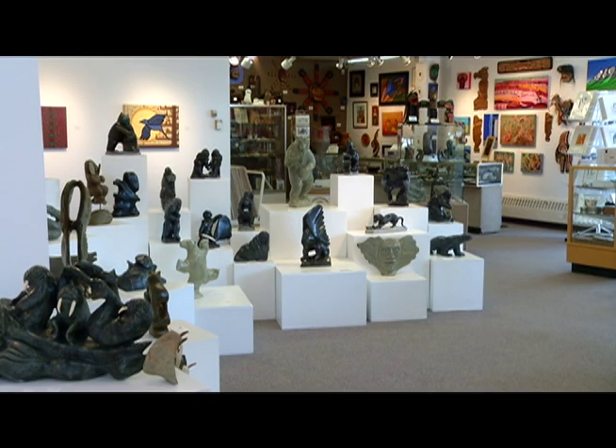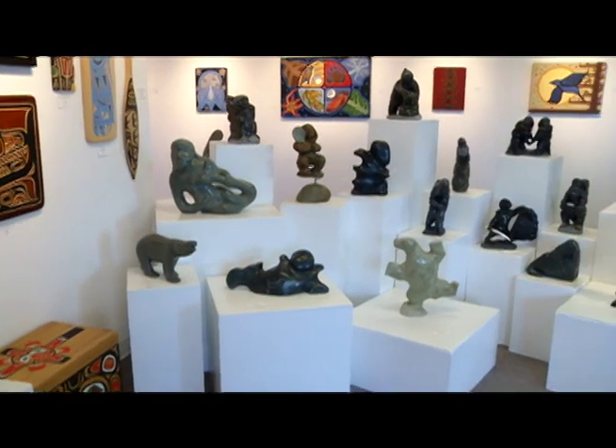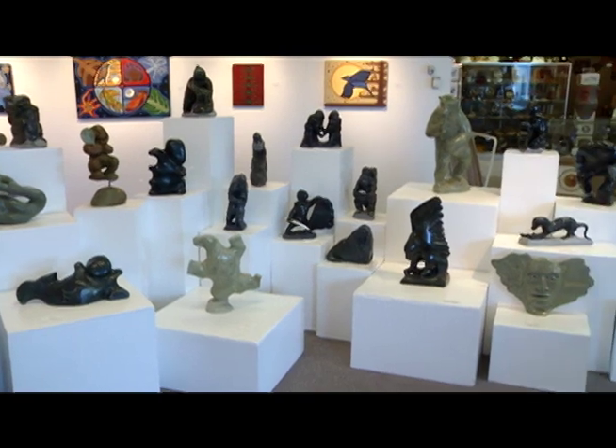Located at the corner of 124th Street and 104th Avenue sits the Bearclaw Gallery, a mecca of Aboriginal art. We promote artwork by Canadian Aboriginal artists.